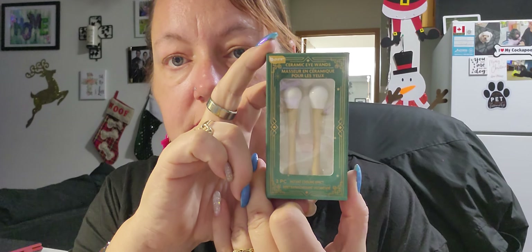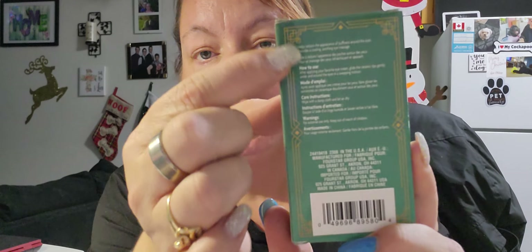I also got these ceramic eye wands with an instant cooling effect. To me they look like oversized Q-tips. The instructions say: after applying your favorite eye cream, glide the ceramic tip gently under and around the eyes in a sweeping motion. I think they'd be really good stored in the fridge for extra cooling on your face.